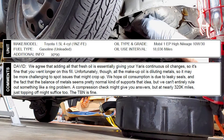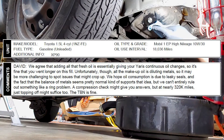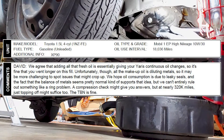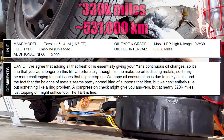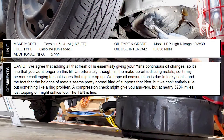The lab continued: "We hope oil consumption is due to leaky seals, and the fact that the balance of metals seems pretty normal kind of supports that idea, but we can't entirely rule out something like a ring problem. A compression check might give you answers, but at nearly 320,000 miles, just topping off might suffice too. The TBN is fine."